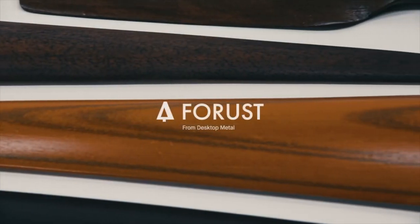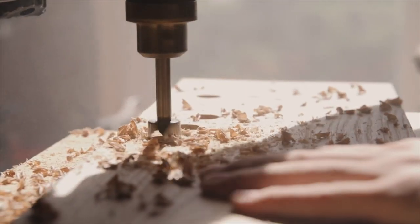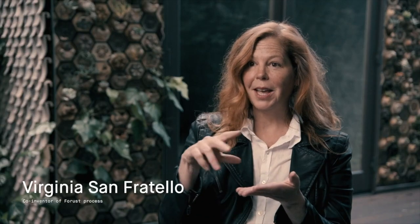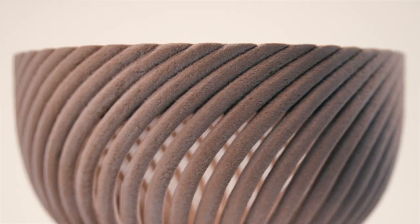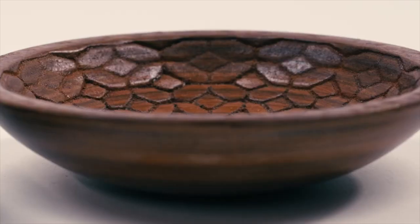Let's talk about wood for a moment. It sounds like a strange product, but reading about this more has really opened my eyes to what could be done. Desktop Metal now has a subsidiary called Forrust — like 'forest' but with a U in there. Forrust is a 3D printing company that deals with wood. How do you 3D print wood? This is the really cool part: they take sawdust and other byproducts from the paper and wood milling industries and use those to 3D print wood.